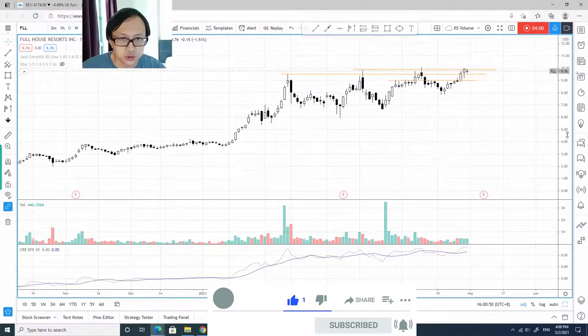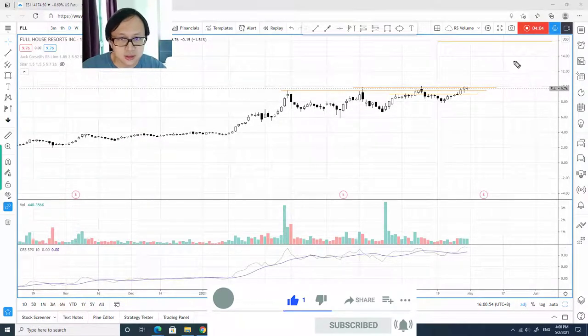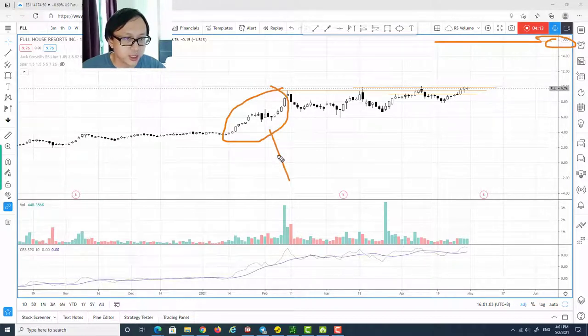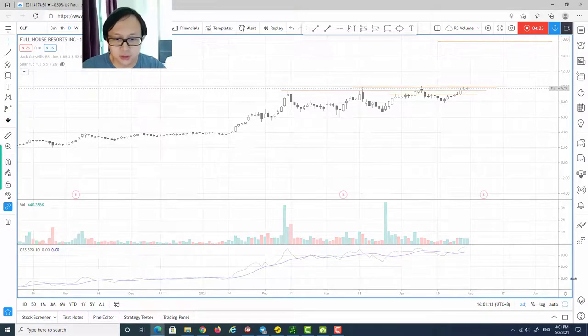Before going to the next stock, let me quickly show you the immediate target price. The target is around $16, drawn based on a traditional technical analysis one-to-one projection from this uptrend. So that's FLL.